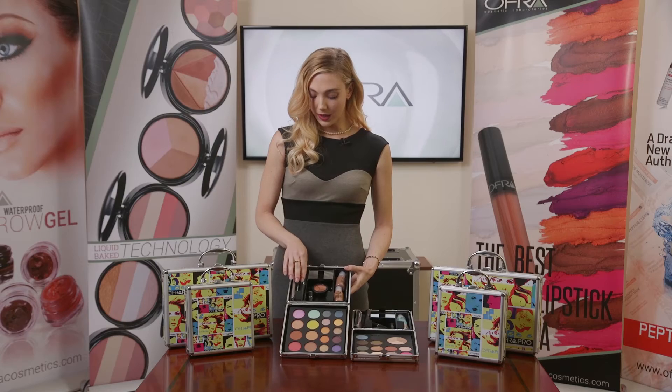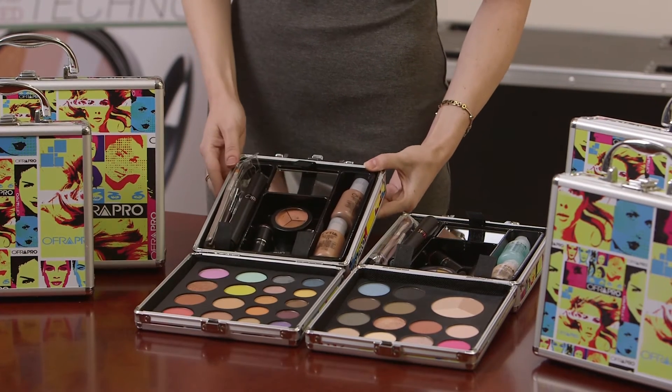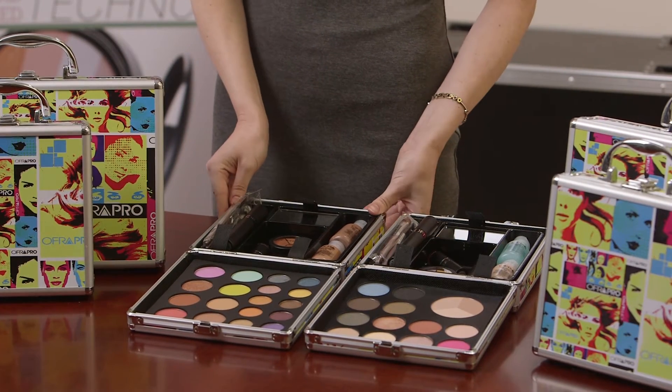It also includes a sharpener, all of the same products — mascara, lip gloss, lip liner, and of course the mini brush set as well — just in different complementary shades.